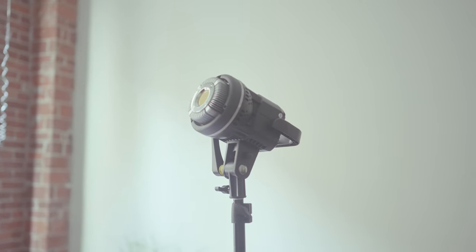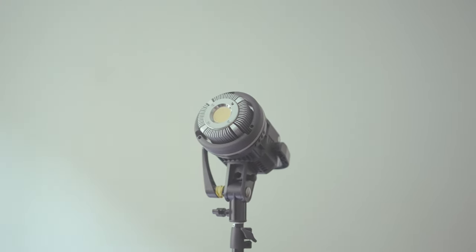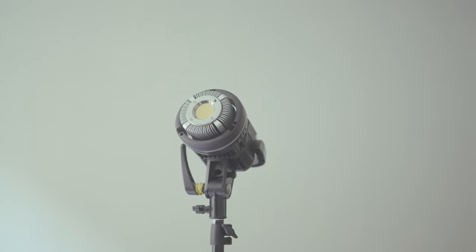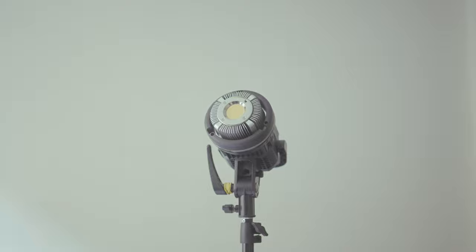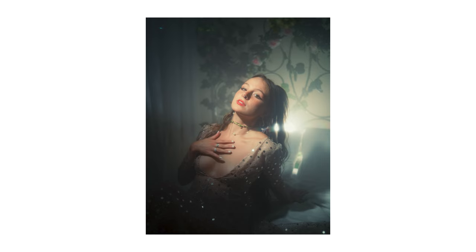The main light I use for portraiture work is this GVM 80-watt daylight balanced light. It's probably my favorite light because it has such good skin tones. Since about 99% of my work involves people, I need a light with accurate skin tones, and this one delivers. It's small, compact, portable, doesn't get too hot, gets pretty bright, and the dimming range goes from very low at 1% to very bright at 100%. It's basically the perfect light for photography.